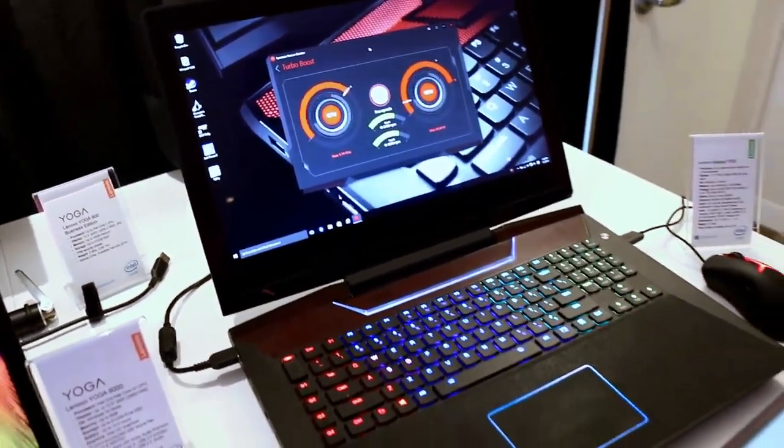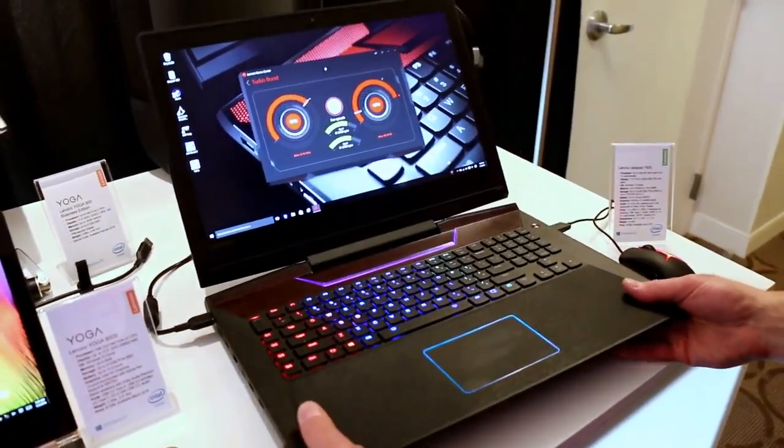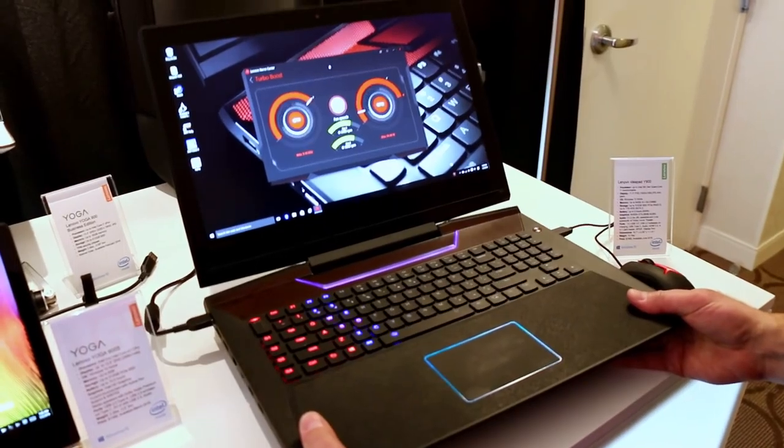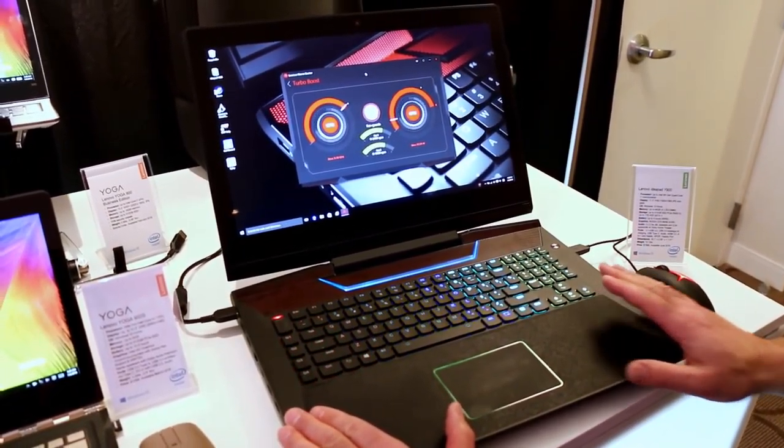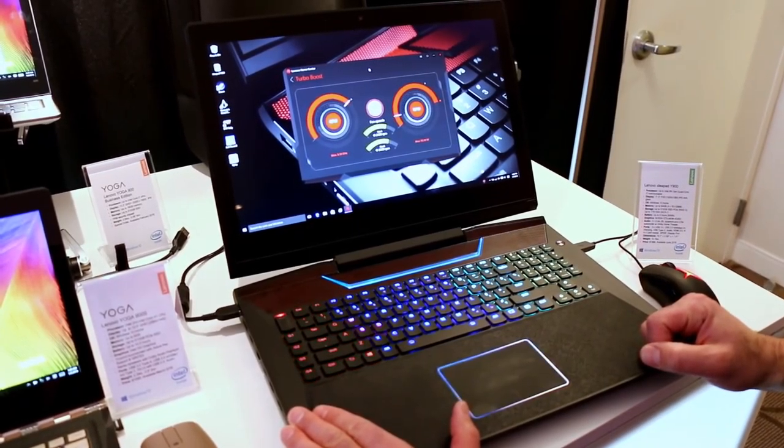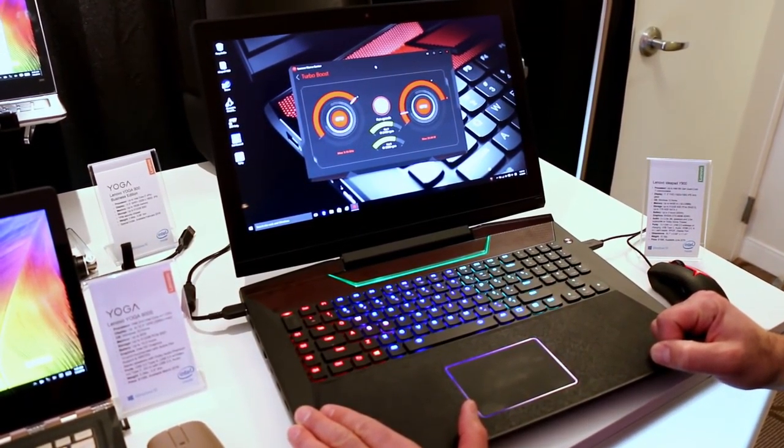Really nice setup for gamers. It's a 10-pound bad boy, definitely not something you're going to fly through the airport with, but if you want to get down and game on a big, capable, powerful notebook, this is definitely it.